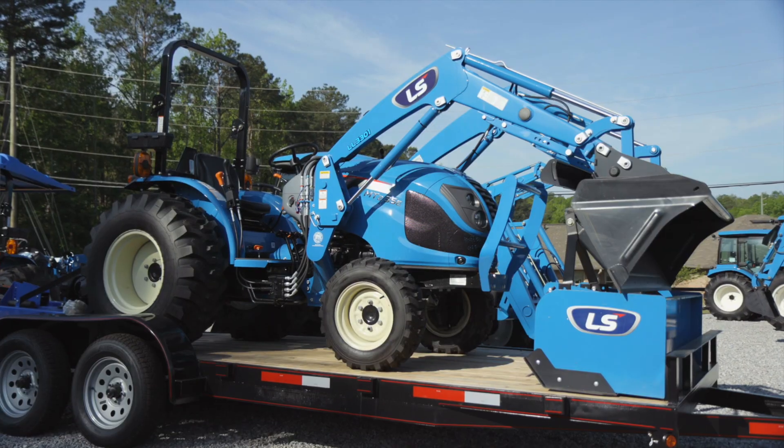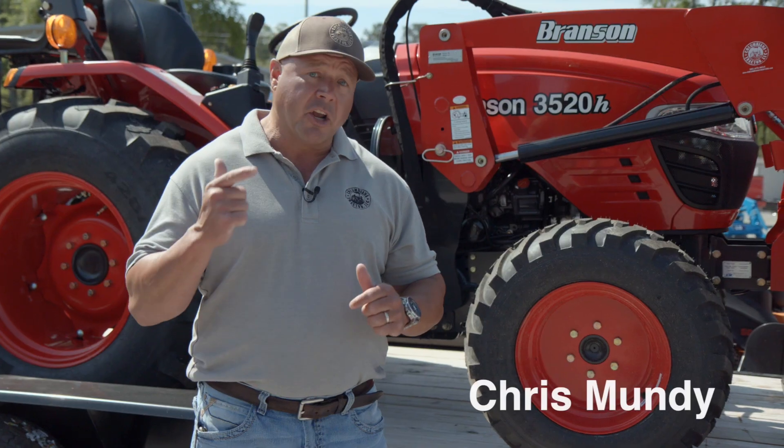At Columbia Air Tractor, we customize package deals for you, the consumer. We're going to go overboard to help you out and make you feel confident in your buying decision.